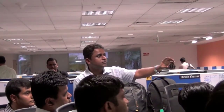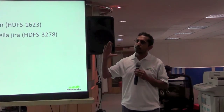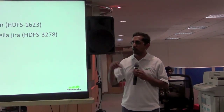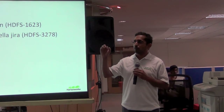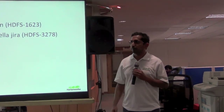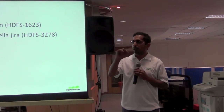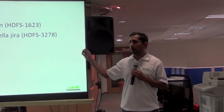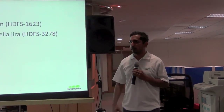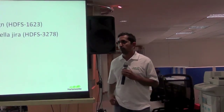On the question of how many daemons run for HA: on each name node machine there is a name node process and a failover controller daemon. There are two such machines — one with the active name node and one with the standby name node — each also running a failover controller.